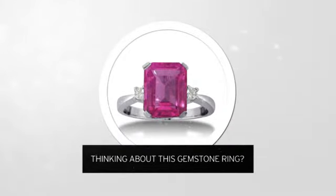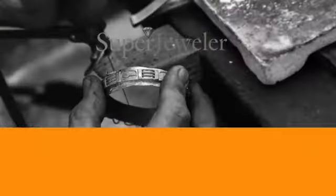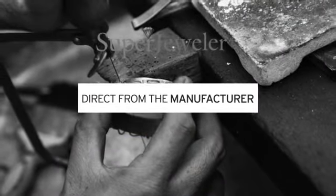Thinking about this gemstone ring? For yourself, or as a gift for your loved one? You probably know that traditional jewelry stores mark up their prices. At Super Jeweler, you're buying direct from the manufacturer.